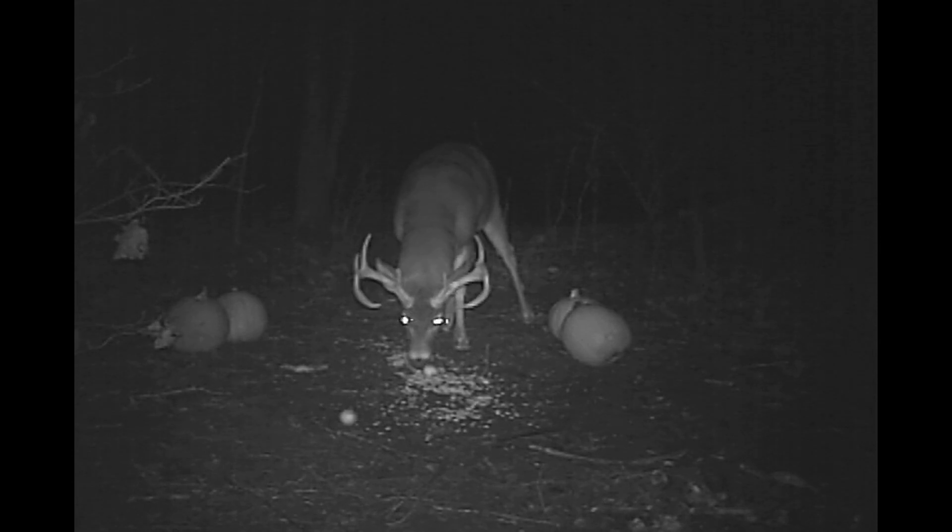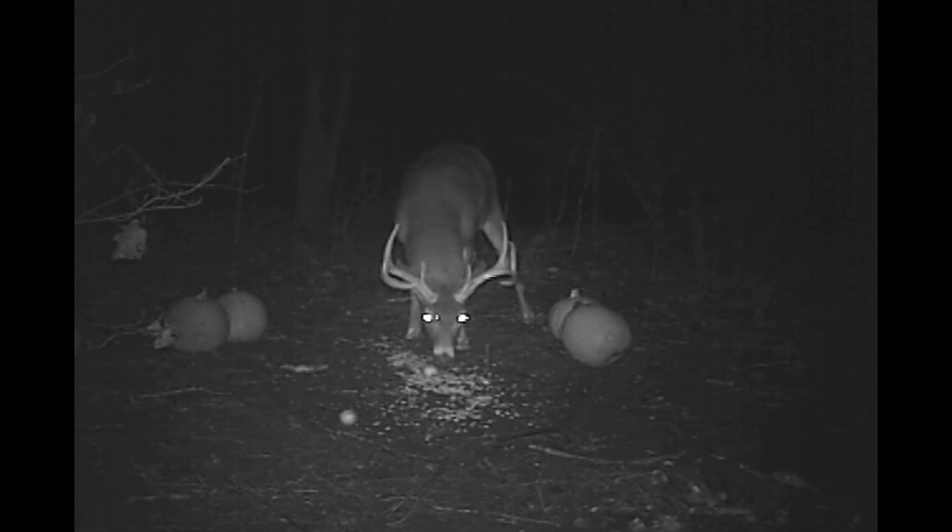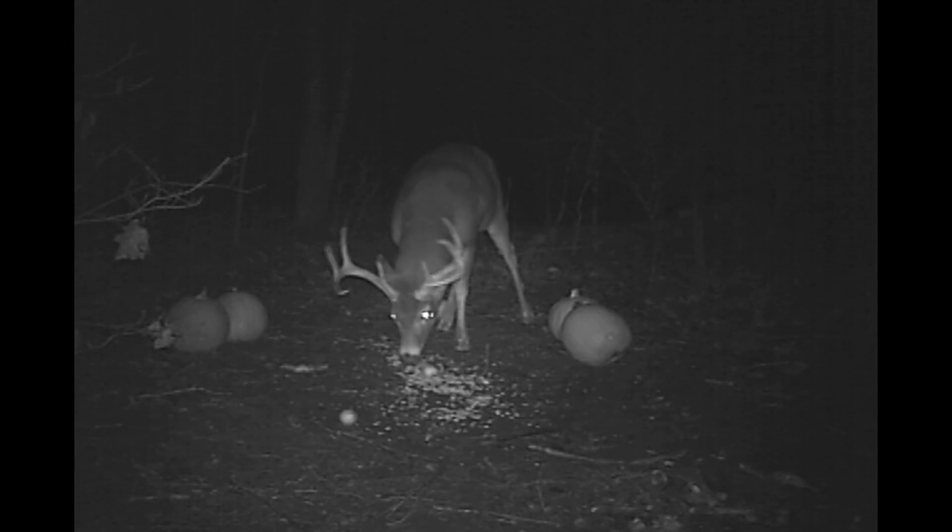Come on up to the Rod and Gun Club and see us sometime. Hope you're enjoying the videos and help me protect some wildlife. See you a little later, folks. Good night.